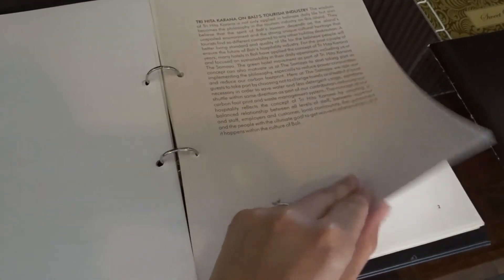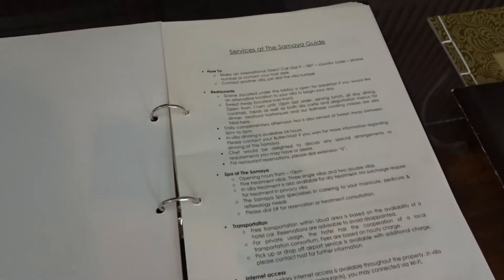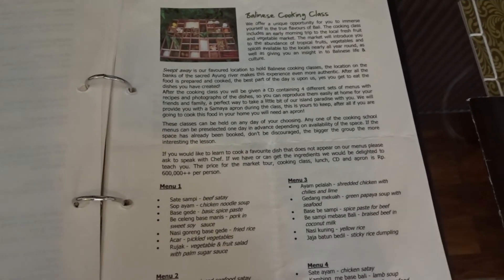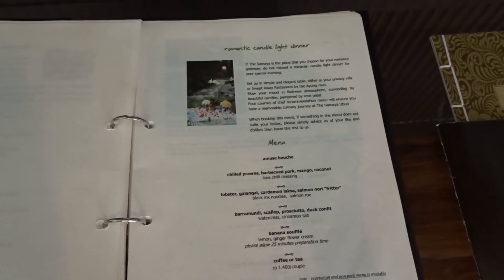This booklet gives you information about all the restaurants, the spa, transportation, and internet access. Each villa has its own free Wi-Fi, which is great. It also gives you information about in-room dining. They offer Balinese cooking classes as well, and a romantic candlelit dinner along the riverfront.